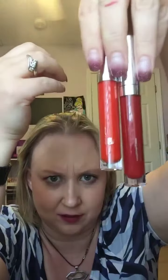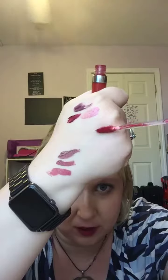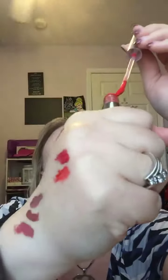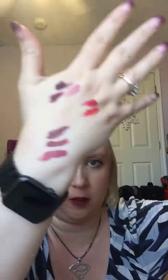Now the reds. This one's a lot more orangey than this one. Candy Apple. Cherry Pie. This makes me want pie now. Candy Apple. I'll go out later — after I wash all this off, you're still going to be able to see some of the color. There's the reds.